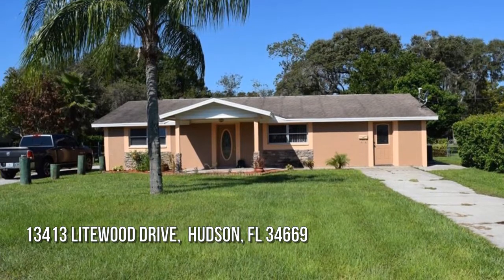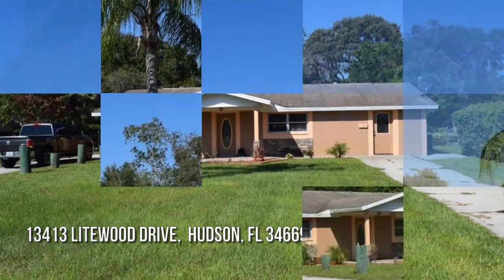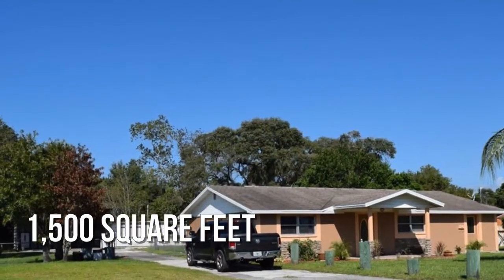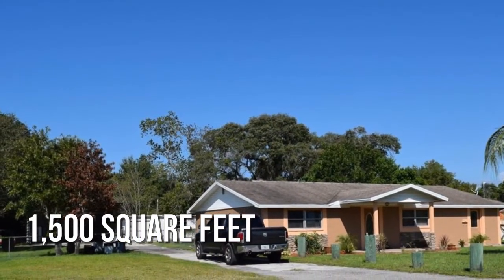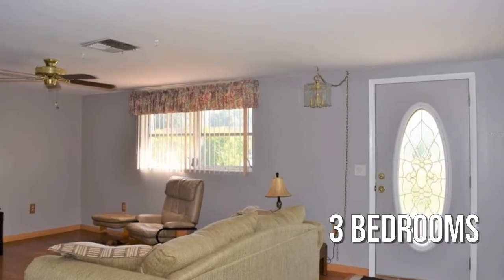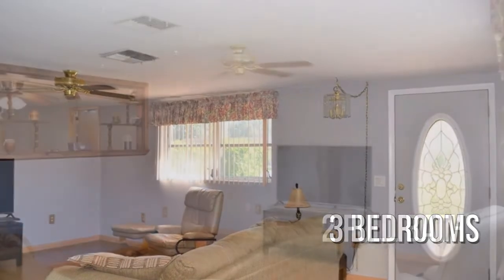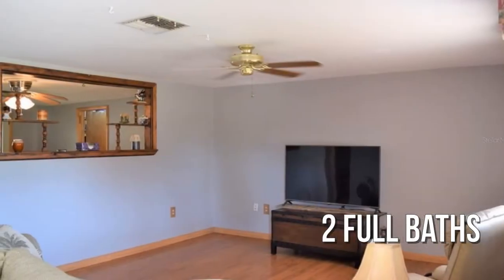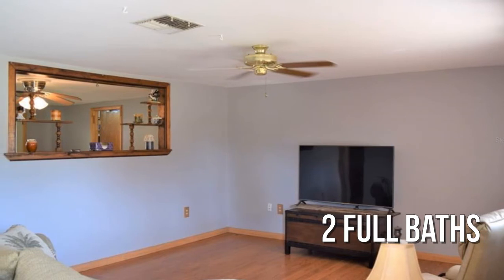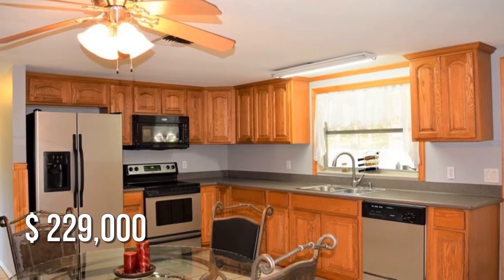House hunting? Don't miss this unique property. This lovely property offers over 1,400 square feet of living space, featuring three bedrooms with two full bathrooms. This property is currently listed for under $230,000.